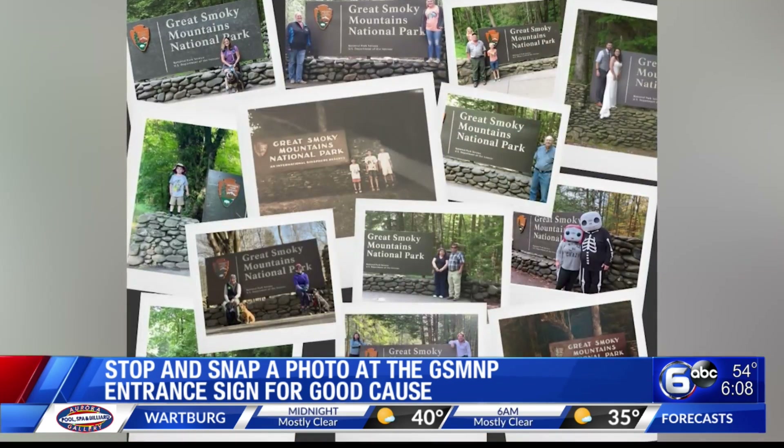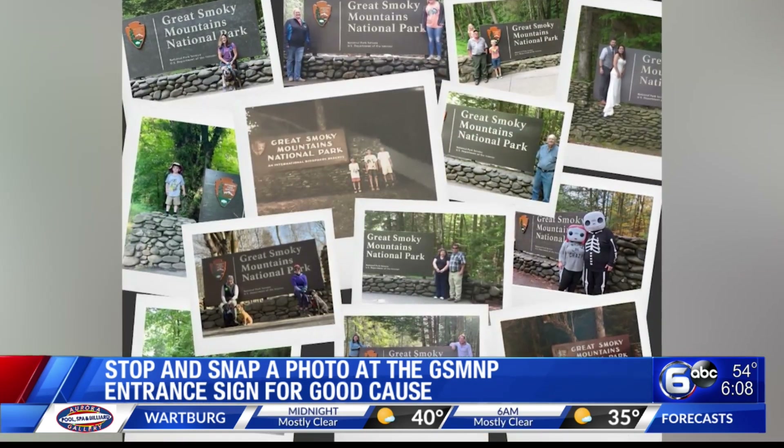The signs need a little TLC — over the years they've seen some bumps and scratches. So if you have a photo you'd like to share of yourself, your dogs, or your loved ones in front of the Great Smoky Mountains National Park entrance signs, please send those to the Friends of the Smokies. You can donate at friendsofthesmokies.org.